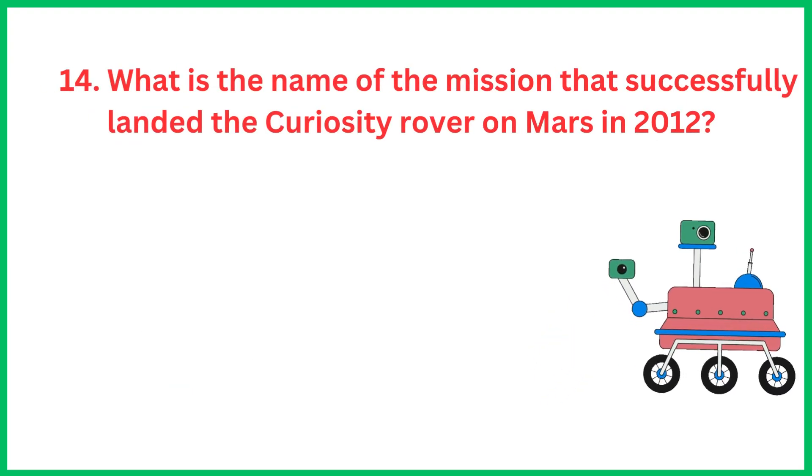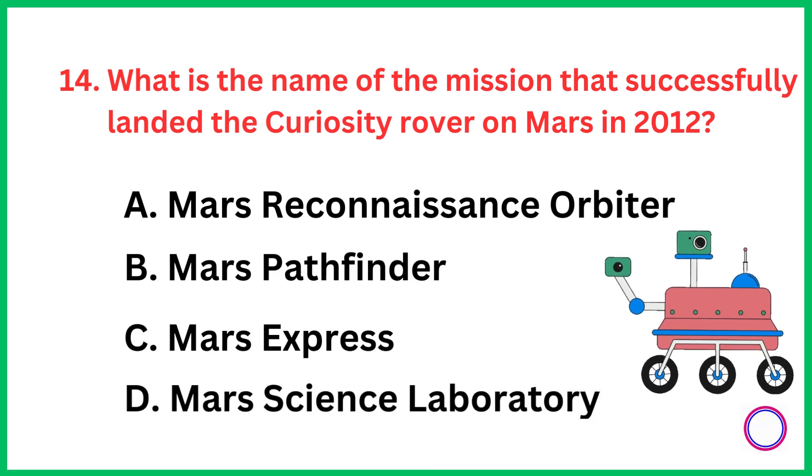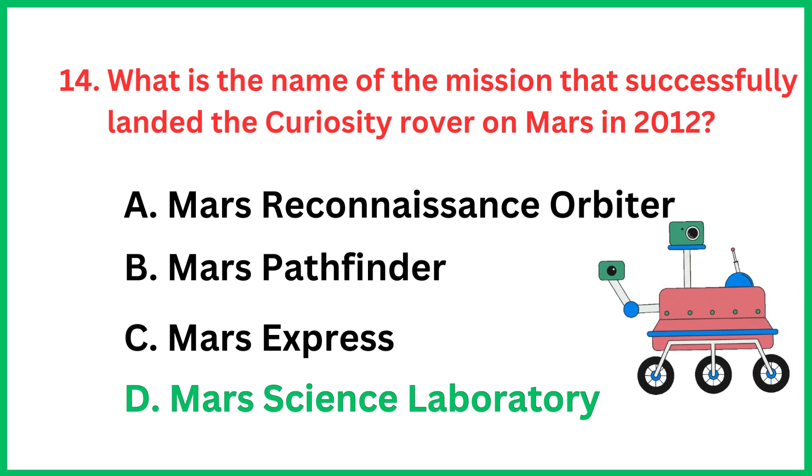What is the name of the mission that successfully landed the Curiosity rover on Mars in 2012? The correct answer is option D, Mars Science Laboratory.